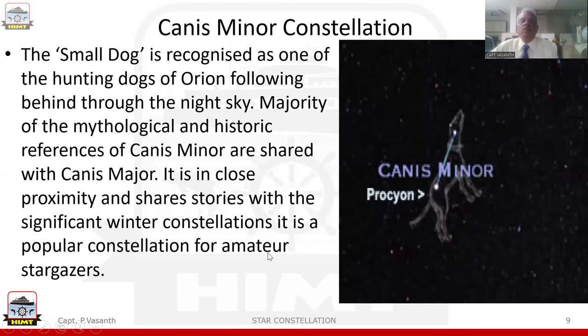Another constellation located very close to the Orion Belt is Canis Minor — the small dog. Canis Minor is recognized as one of the hunting dogs of Orion following through the night sky. The majority of the myth and historic references of Canis Minor are shared with Canis Major. It is in close proximity and shares stories with a significant winter constellation. It is a popular constellation for amateur stargazers. The brightest star in Canis Minor is the star Procyon.